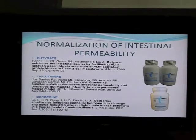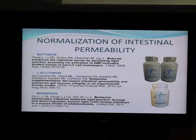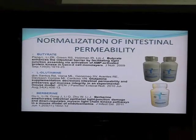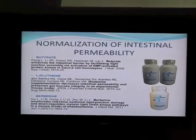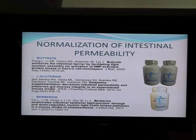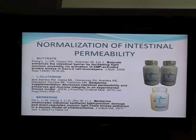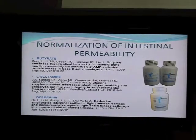Some of my patients ask me: can you actually measure leaky gut syndrome? The answer is yes — the tools are available, though they're very expensive and not typically covered by insurance. For example, if you ingest xylose — which is a large polysaccharide — a normal gut won't allow it into your bloodstream, so you won't detect it in urine. But when you have leaky gut, you can detect xylose in the urine. You swallow a small amount and the urine is tested after six hours. The test is available through specialty reference labs.